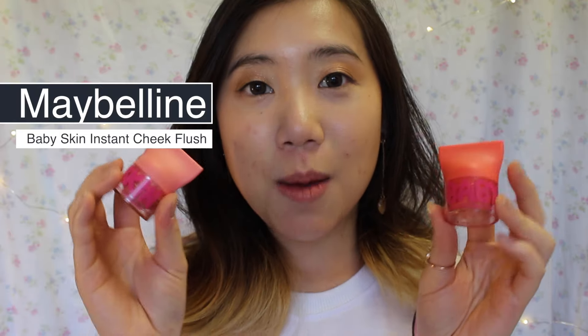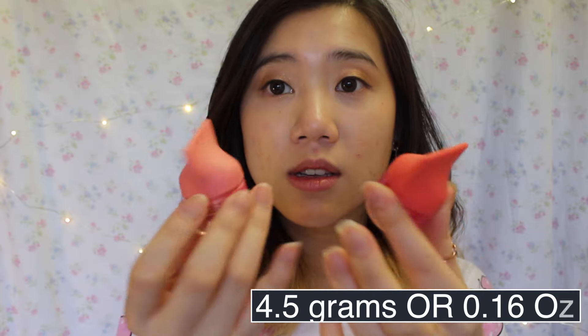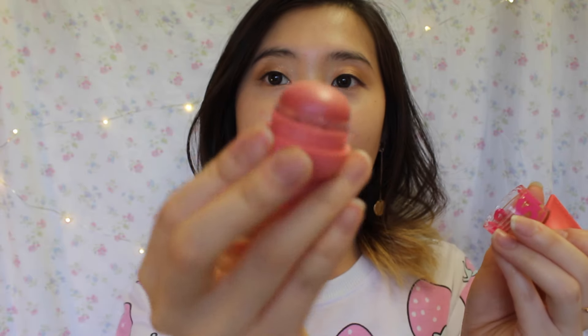Without further ado, the product I'm reviewing today is actually a blush — it's a cream-ish blush from Maybelline's Baby Skin Series. It's the Instant Cheek Flush blush, and this is something new for me. I've always used powder blushes, so this is kind of the first time I've used a cream-like blush. I purchased these at my local Target store. They're $5.99 each, and it comes with 4.5 grams or 0.16 ounces of product. It's in really unique packaging, and I believe this came out in 2015, so it isn't really a new product.